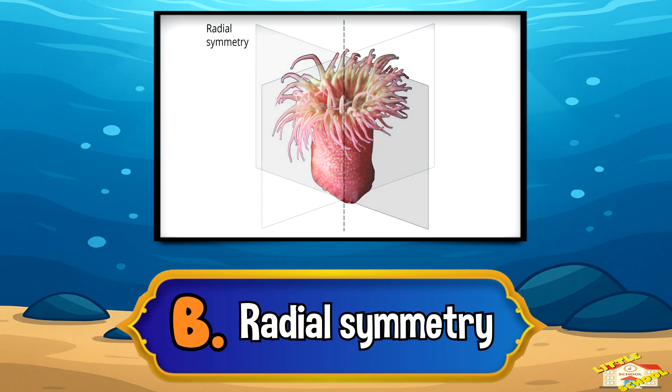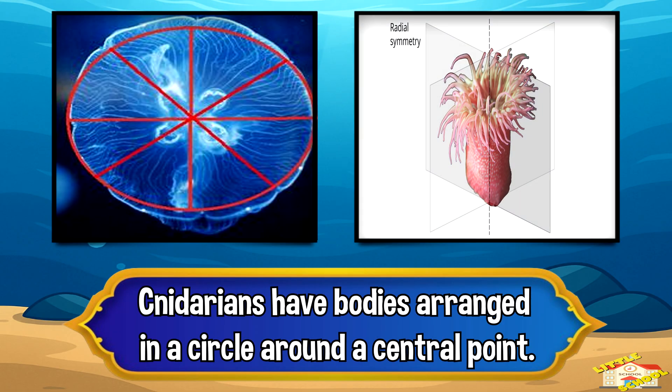What kind of body symmetry do cnidarians have? Cnidarians have bodies arranged in a circle around a central point.